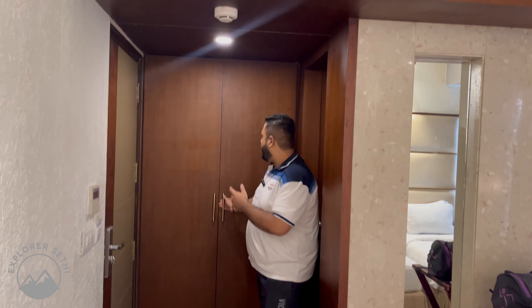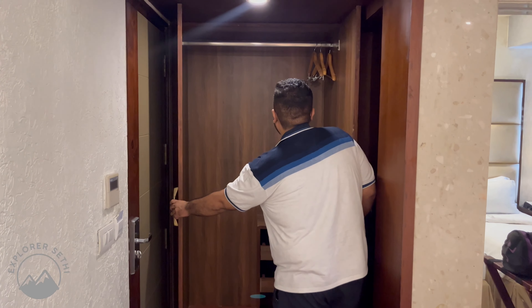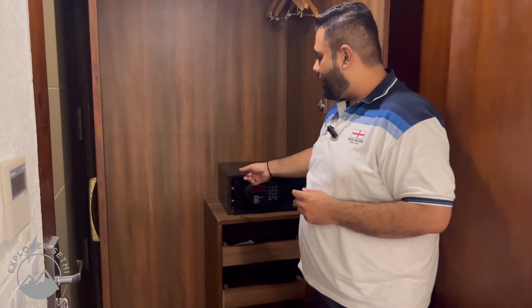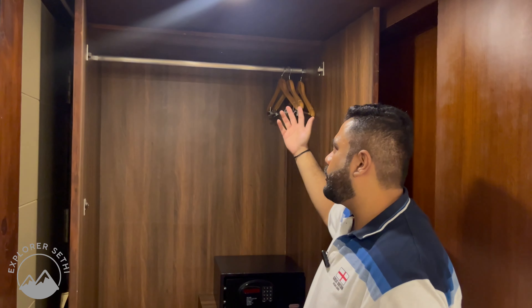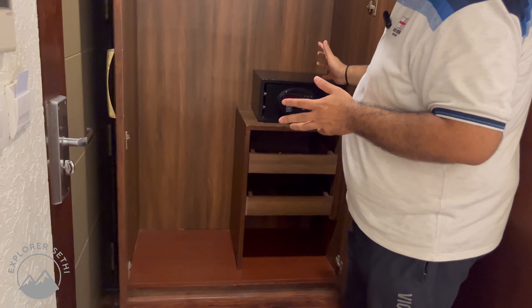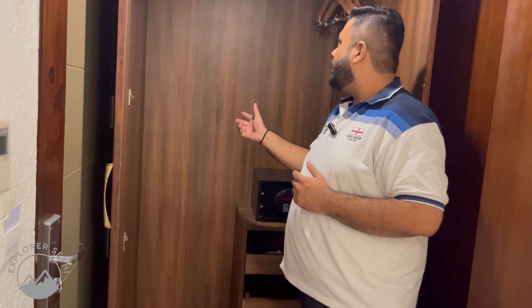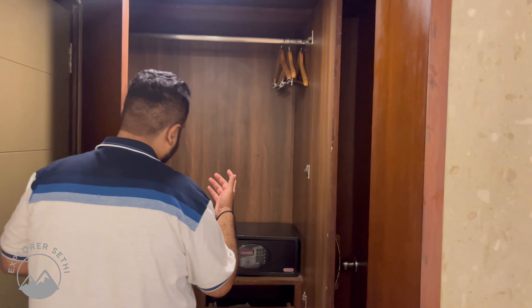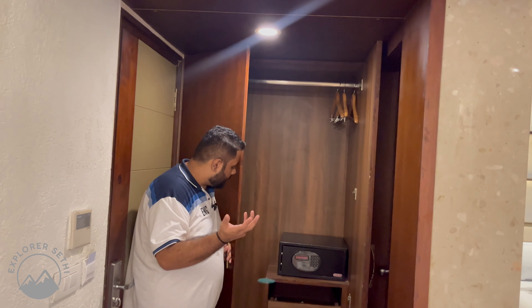As you enter the gate, you can see a very big cupboard. Inside the cupboard, you can get a safe — if you have any valuables, you can keep them there. You can also get hangers; if you need more hangers, you can call the reception. There are bathroom slippers, and if you need an iron, you need to call the reception. Overall, there is a lot of storage space.